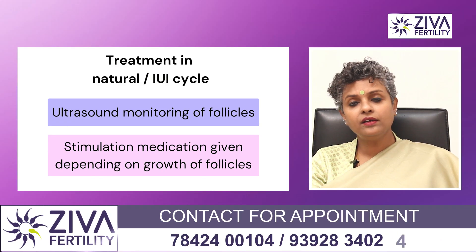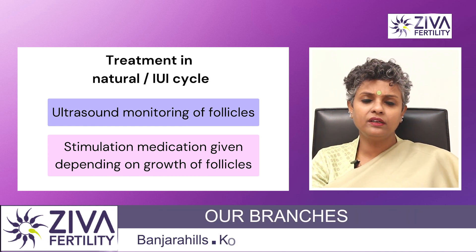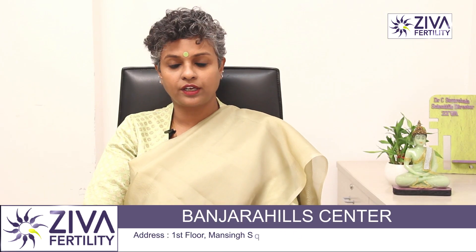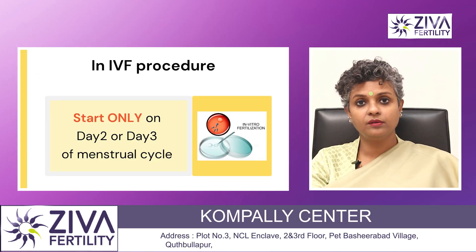IUI and timed intercourse can vary a little because the scan is done to see if the egg is growing, and letrozole and clomiphene citrate or injections can be added on in a natural cycle or IUI. But for IVF, definitely day two or day three are preferred for starting treatment.